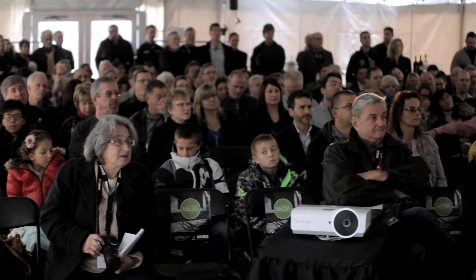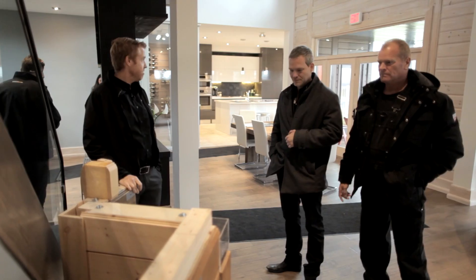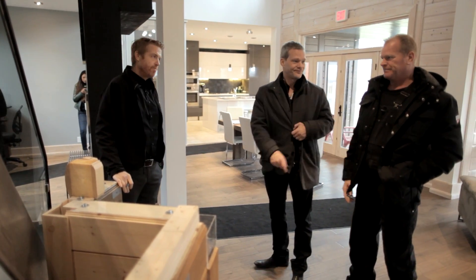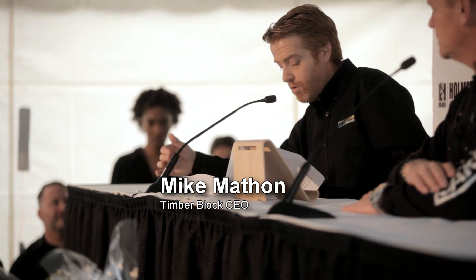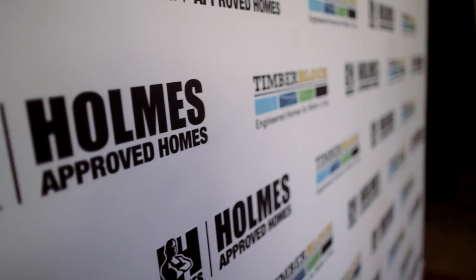Years ago, starting off Holmes on Homes, I knew that people would want me to build for them, but I can't build for everyone. There's no way to do it. I'm one person, one company, and we set out to find the world's best builders — and that's the guys that care. Timber Block offers the Holmes Approved product, Holmes Approved Builder, and Holmes Approved Home. We'll just partner up with the Holmes Group.